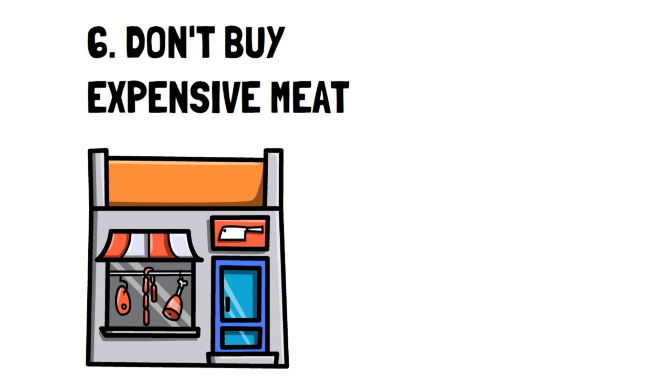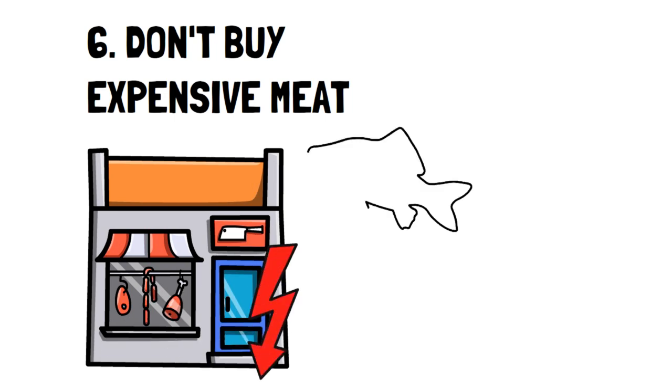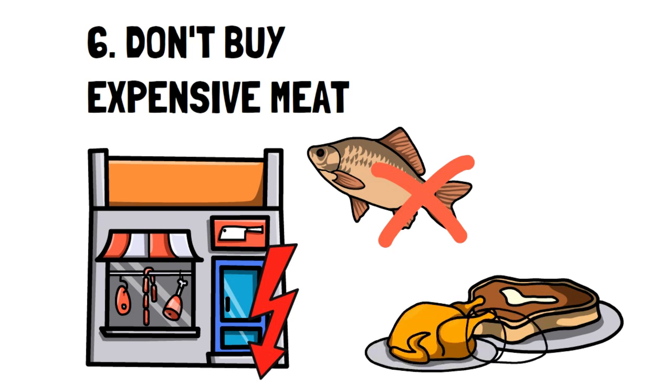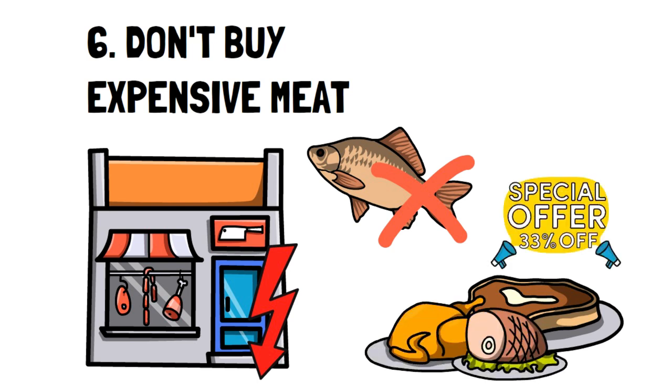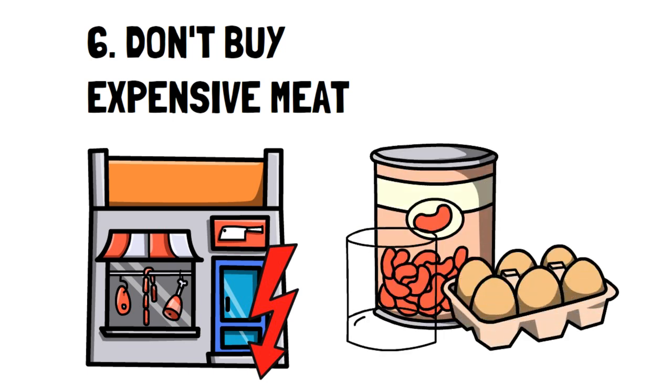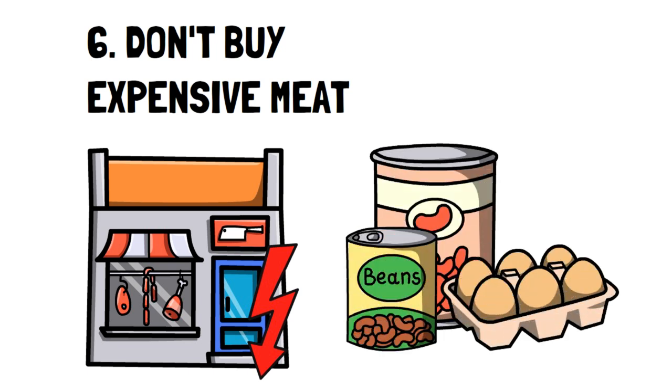Number 6: Don't buy expensive meals. Ever since my partner and I bought our home, we've drastically reduced the amount of meat we eat, considering the high cost. We don't eat fish since it's too pricey, and we only buy beef, pork, and chicken if it's on sale and save it in our chest freezer. We're content with getting our protein from beans and eggs, which is much cheaper, and lowering our red meat helps us stay healthier.